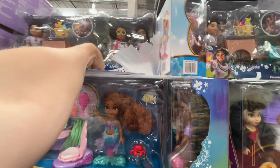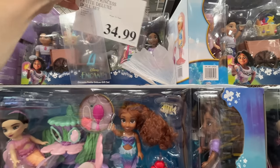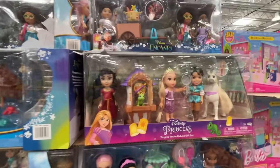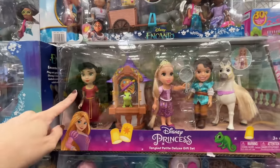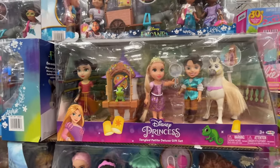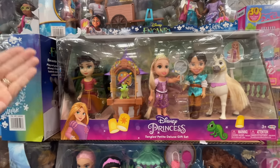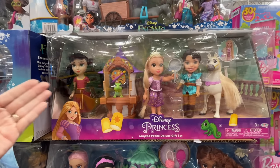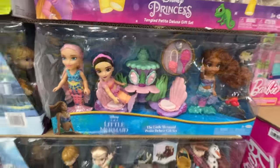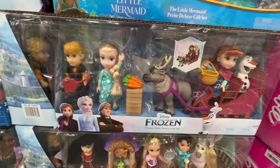Deluxe doll set is $35 — look at everything you get. I don't know why they included the mother. They could have included her actual mom. Anyway, that's cool. They also have the Little Mermaid, Frozen — that's a good one.